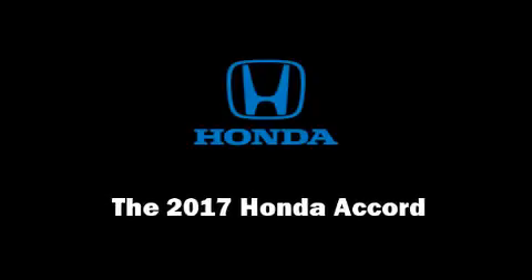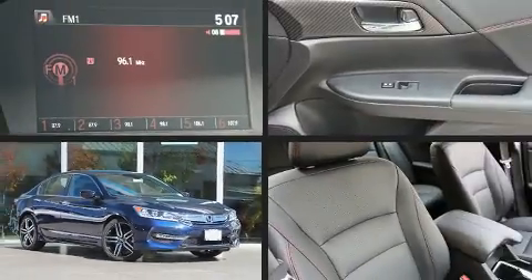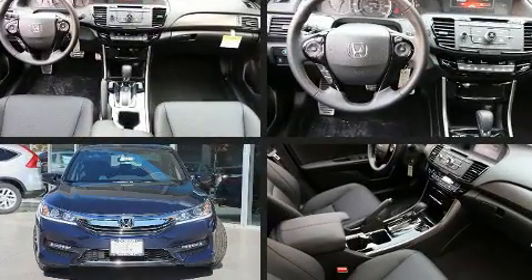Get excited about the 2017 Honda Accord. This four-door, five-passenger sedan is waiting for you to take home.